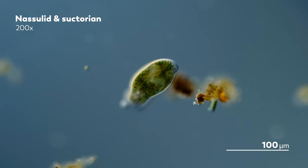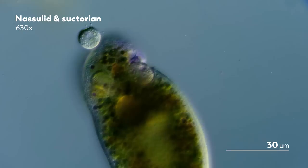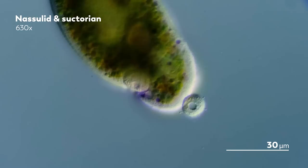Remember, the Suctorian can't swim anymore. It can't go seek a ciliate, but it can sit around with its tentacles extended, waiting for the right cilia to come to it. And when one does, the tentacles go to work, sticking to and sinking into its target.